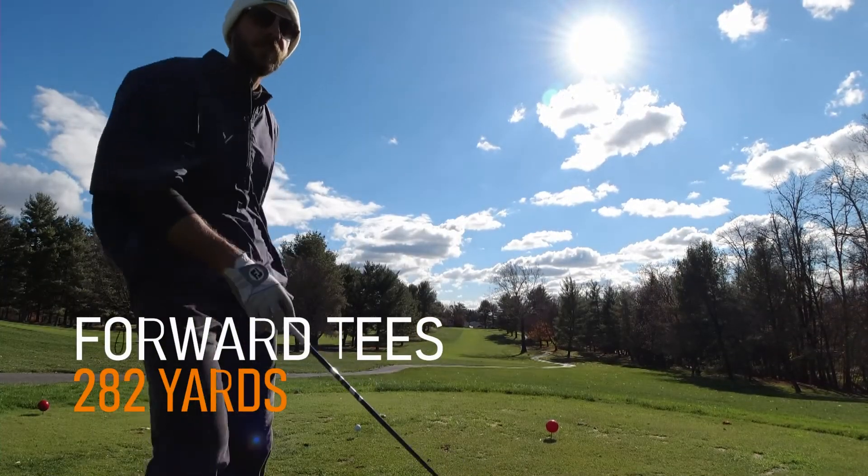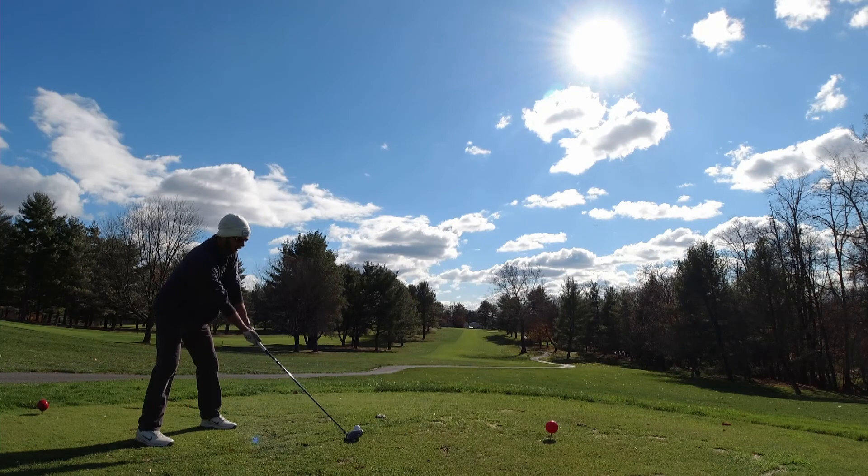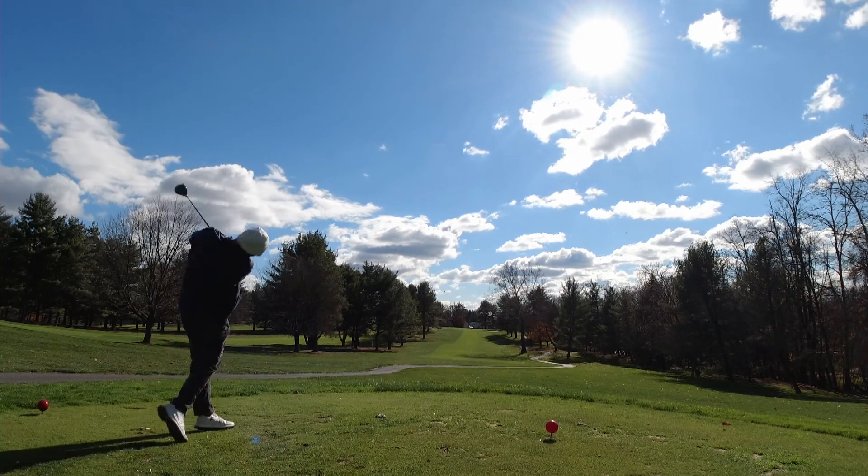Man, that's a huge difference. Oh yeah, just look at that — 136 yard difference on the card.